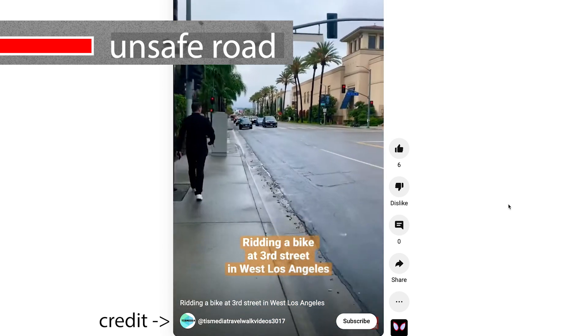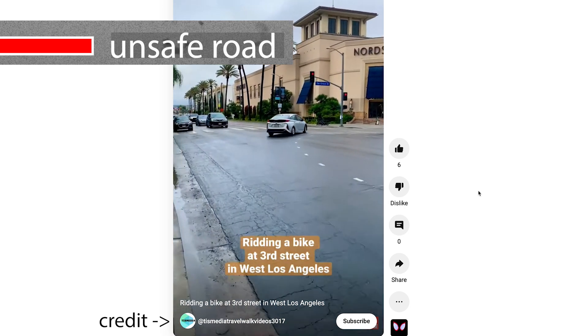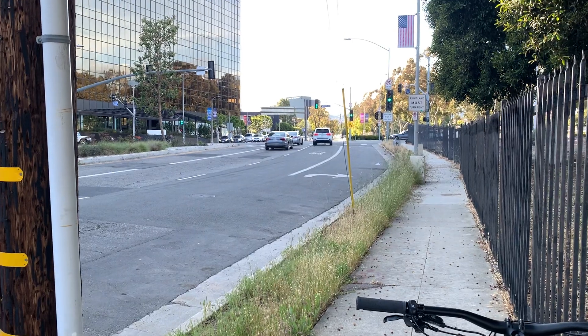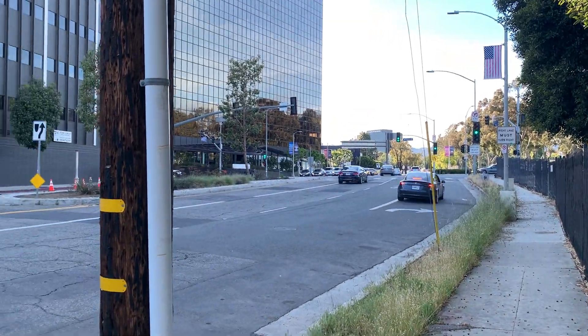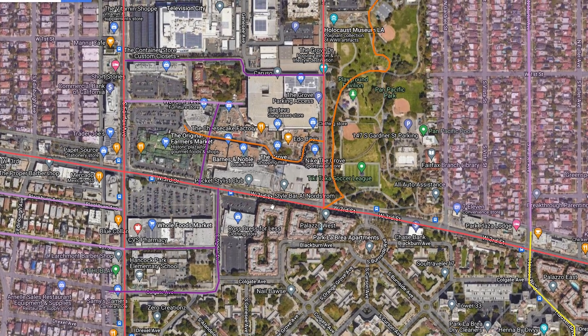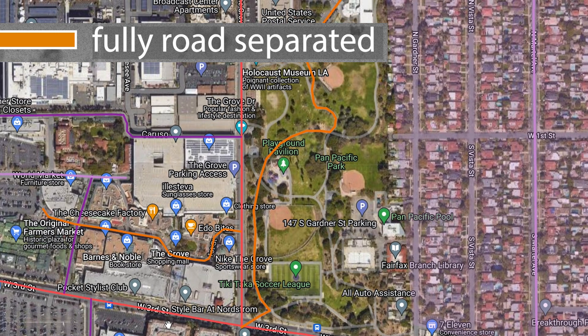Riding the sidewalks consistently is not safe either — there are tons of driveways where people peel out at high speeds and you're constantly in conflict with pedestrians and debris. But there's a reason so many people still feel safer on the sidewalks despite their problems: they're fully separated from the road. That's a good segue to the other lane on this map that I consider the best for bikers — labeled orange, it represents a fully road-separated biking path.